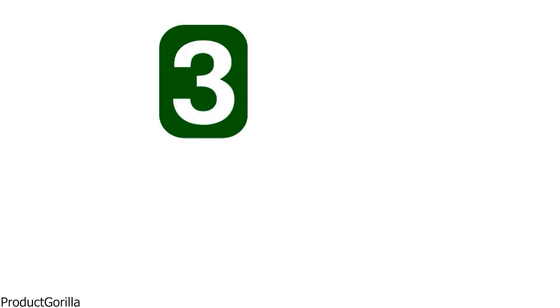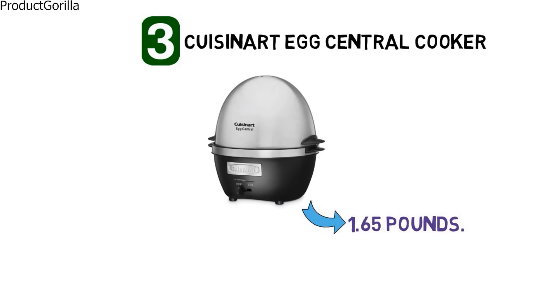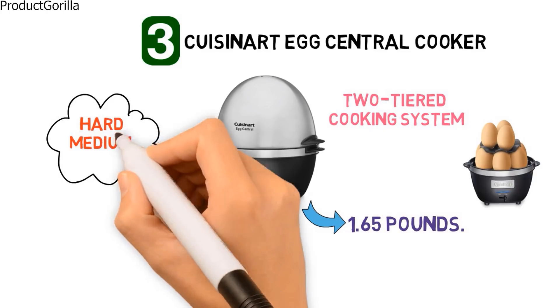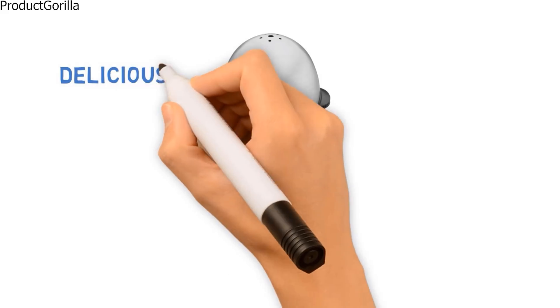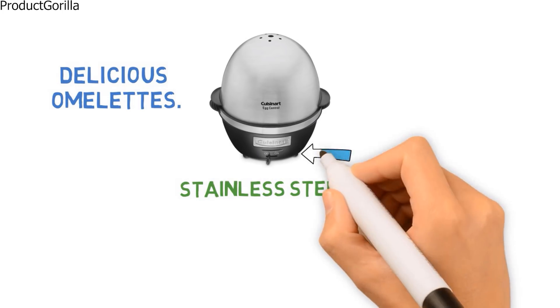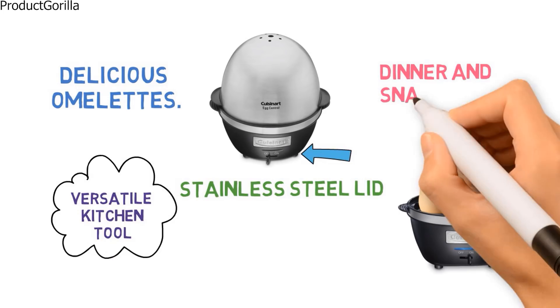At number 3, we have the Cuisinart Egg Central Cooker. The dimensions are approximately 6.3 by 7.3 by 7.8 inches with a weight of 1.65 pounds. It has a two-tiered cooking system that allows up to 10 eggs to be cooked to a hard, medium, or soft consistency, and includes a 180-milliliter measuring cup with piercing pin to ensure precise cooking time. It also comes with removable trays for poaching up to four eggs and making omelettes. With an attractive brushed stainless steel lid, built-in blue LED indicator light, and audible alert, this egg cooker is a versatile kitchen tool for breakfast, lunch, dinner, and snack time.